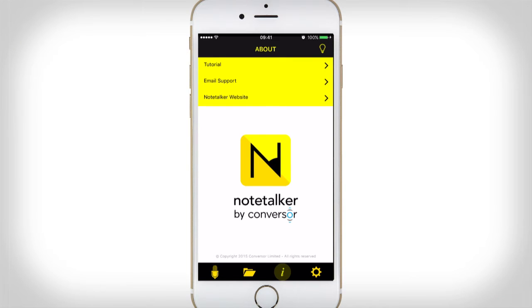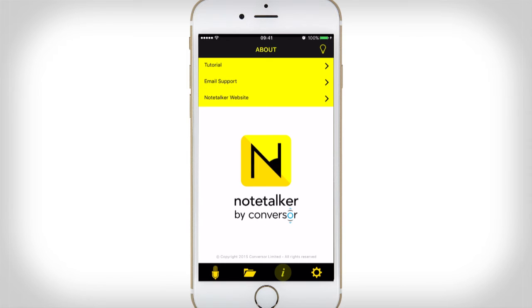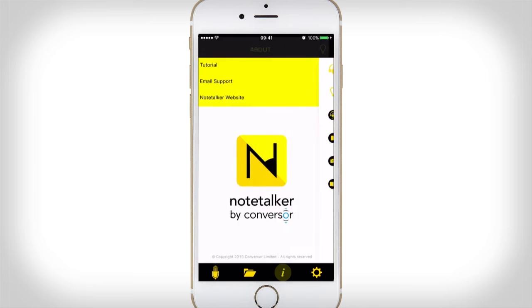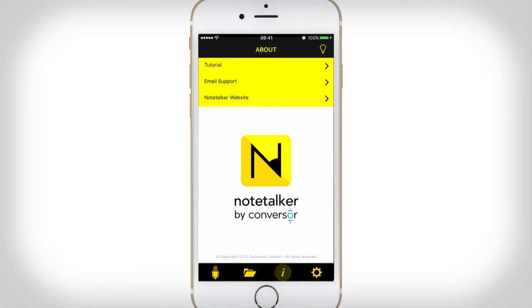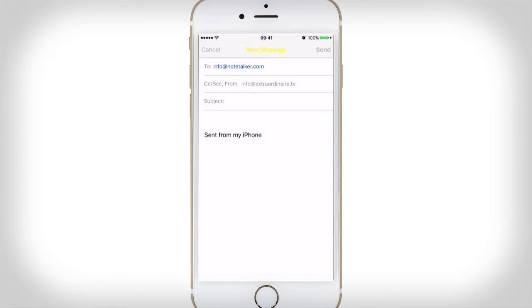So that's pretty much the essence of it. At the bottom there are four more icons: the microphone which allows you to record more, the folders icon which we've already looked at where you can browse different folders you've created, the information button which gives you tutorials on how to use the application, and email support which opens up your email client. You also have an option to go to the Notetalker website to see what other note-taking options are available.